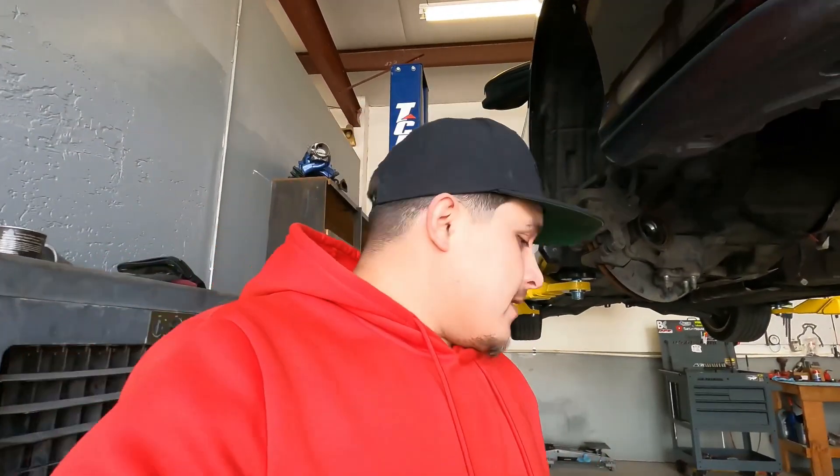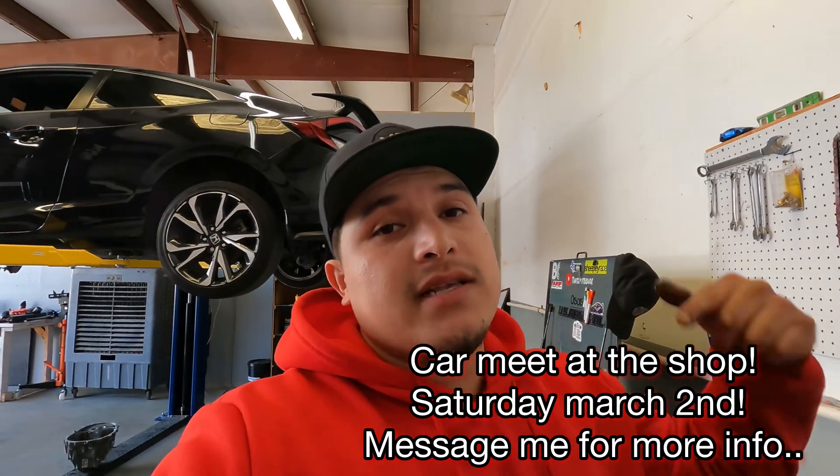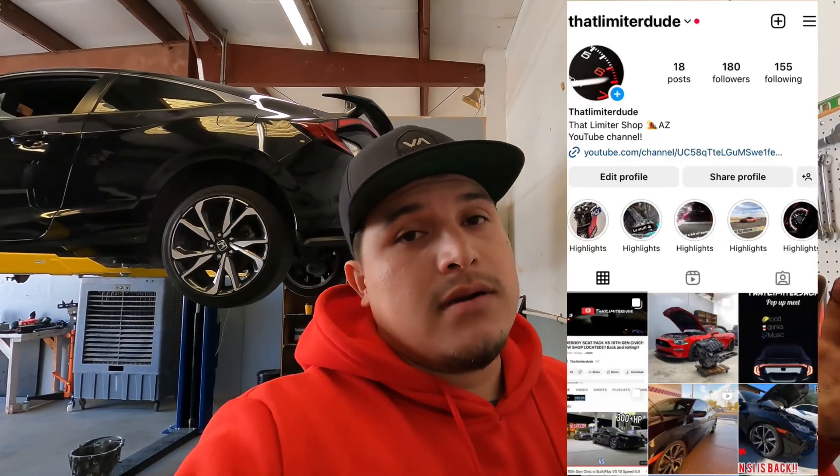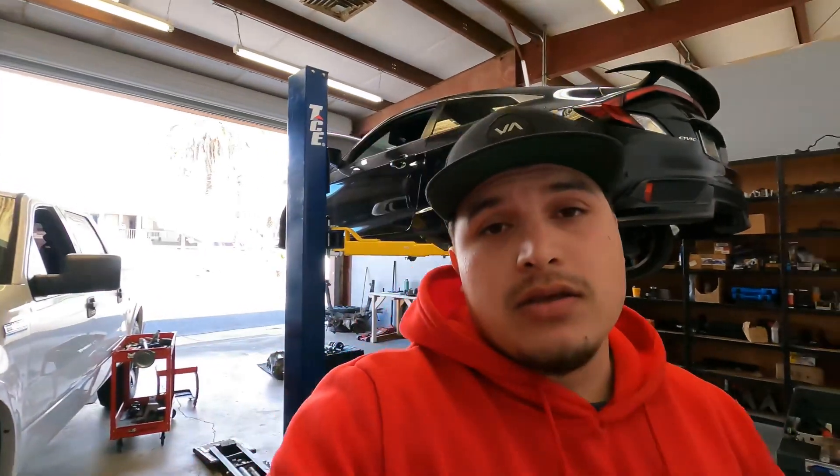Also, on Saturday March 2nd, we're gonna have a car meet in the shop. If you're from out of town, make sure you follow my Instagram to stay posted on how it's gonna go down. It's for any model — not just 10th-gen civics. We're gonna have off-road builds and a little bit of everything. We're located in Yuma, Arizona — I'll give you the full address on Instagram. We're gonna have music, food, all kinds of stuff — maybe some burnouts, who knows.